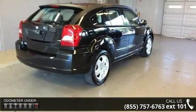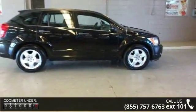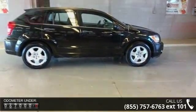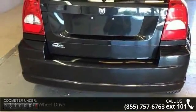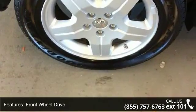Some of the top features included with this vehicle are front wheel drive, aluminum wheels, power steering, rear spoiler, bucket seats, pass-through rear seat, rear bench seat, adjustable steering wheel, power windows and power door locks.